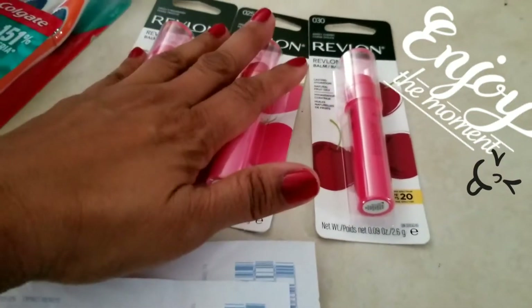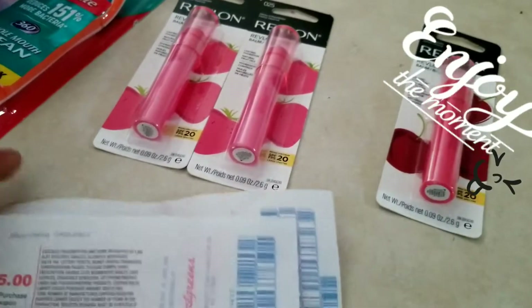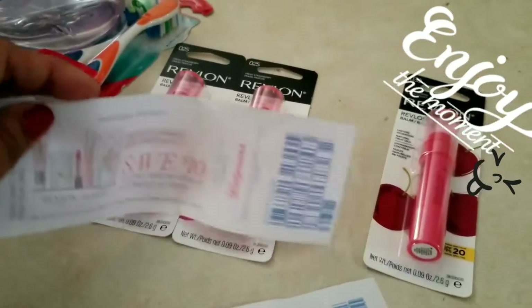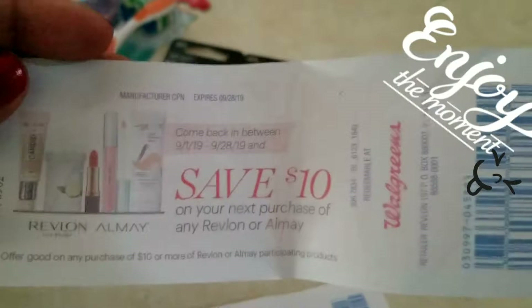This one is buy two, get one free. I spent $15 and they spit out two Catalinas — the $10 and the $5. So if you're in the U.S., you can do this deal.